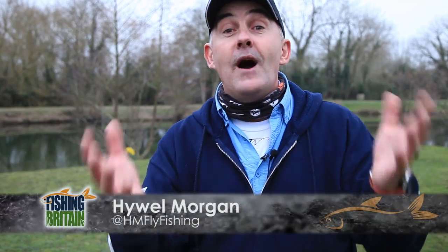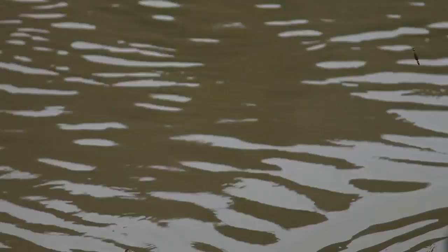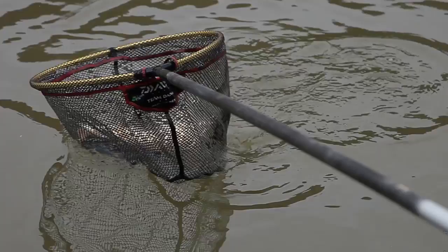Welcome to Fishing Britain. What a difference a week makes — fantastic weather, which means we've been able to go out filming in great conditions and catch some special fish. We catch up with Dave Harrell at Simmons Yacht on the way to talk all things river fishing, but first I'm after some monster trout.